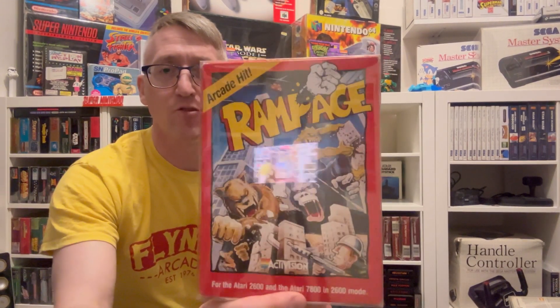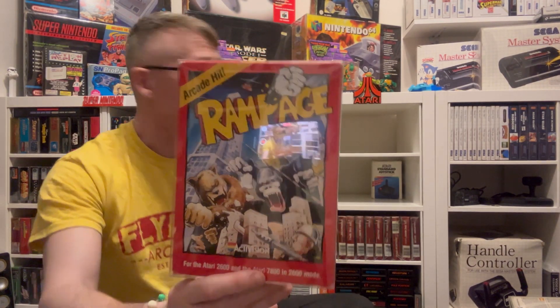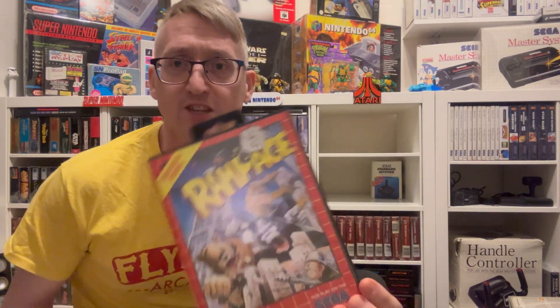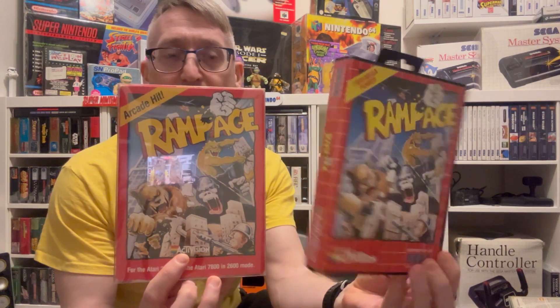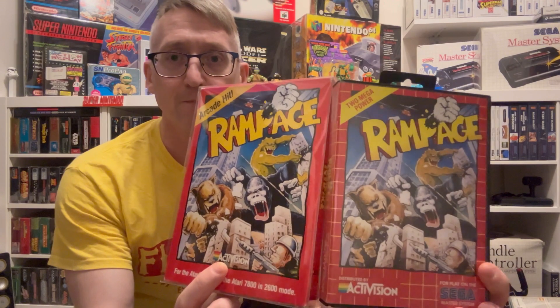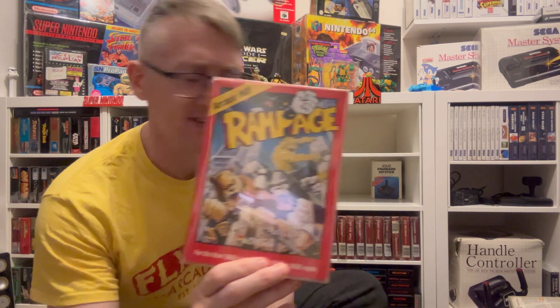We've got Rampage — great box art. Funnily enough, they used the same front cover for the Master System version. I'll jump off screen quickly to show you — yes, same cover! How about that. What an arcade game that is.